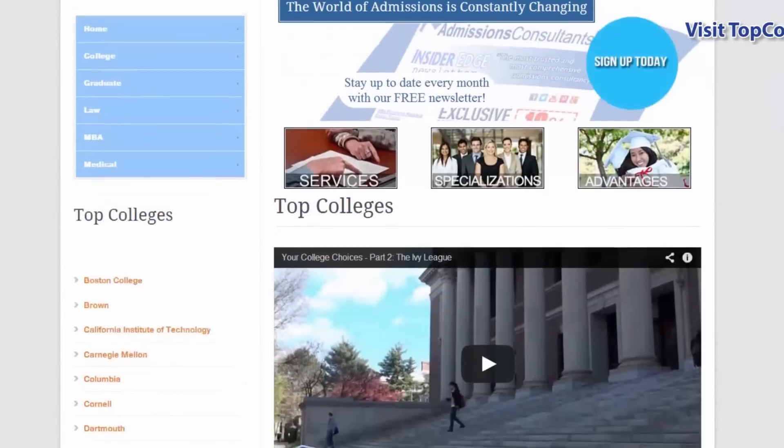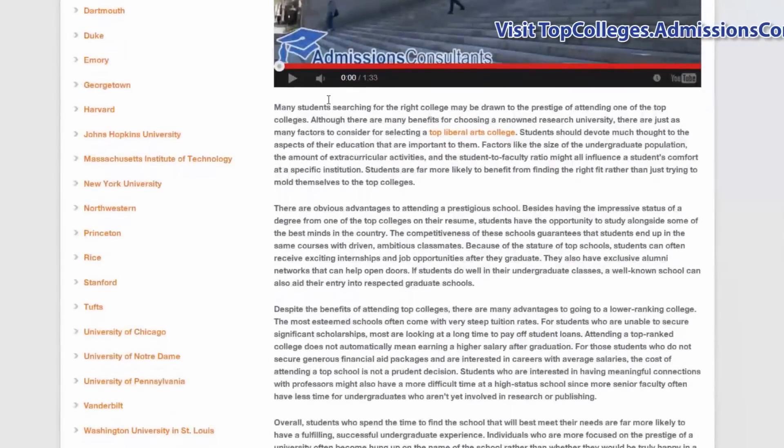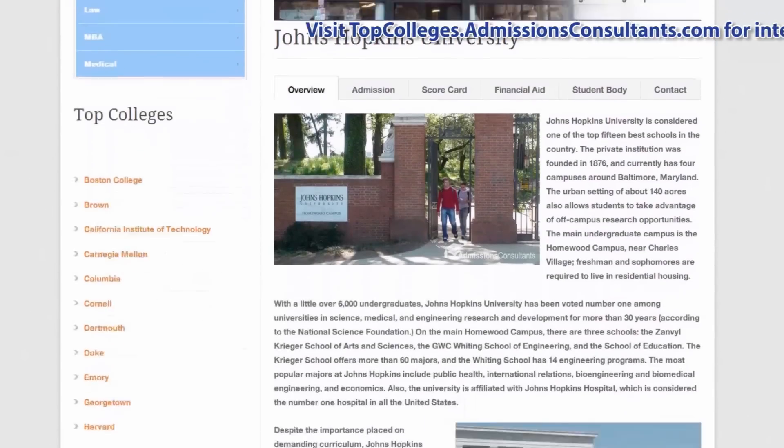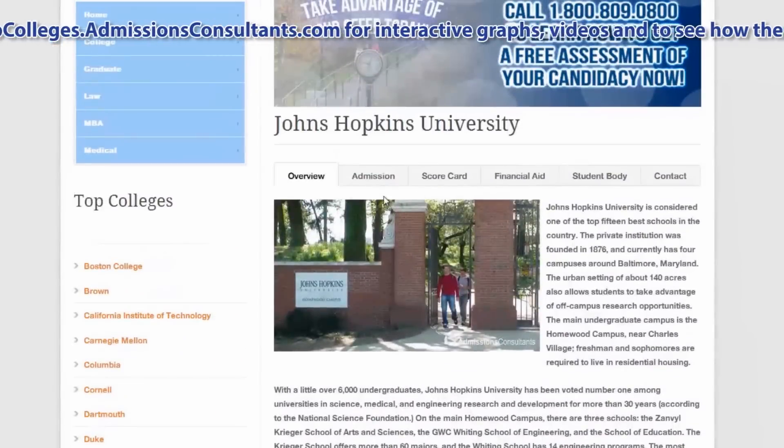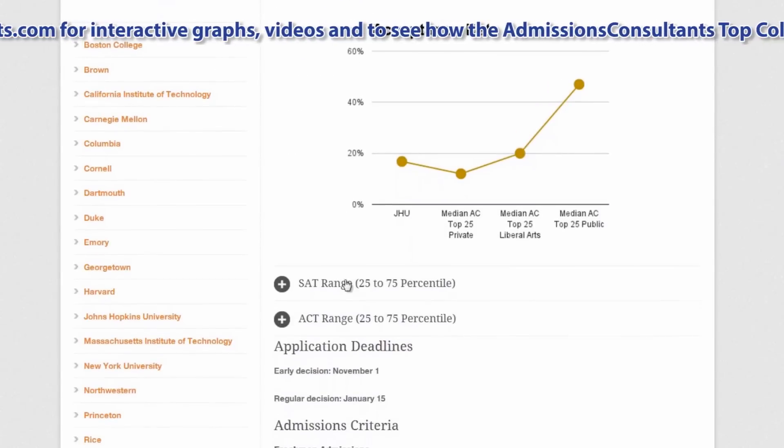Despite the importance placed on a demanding curriculum, Johns Hopkins also has a thriving social atmosphere. More than 1,000 students belong to the 13 sororities and eight fraternities on campus.